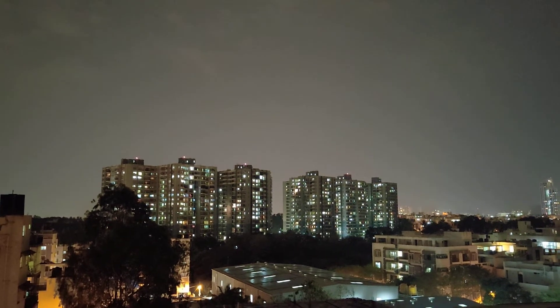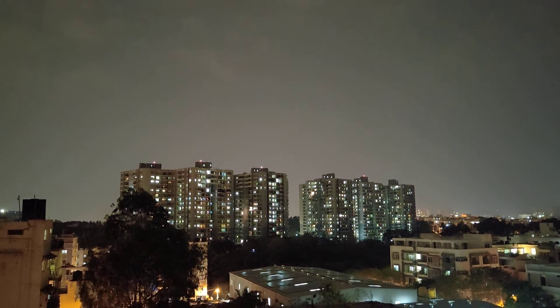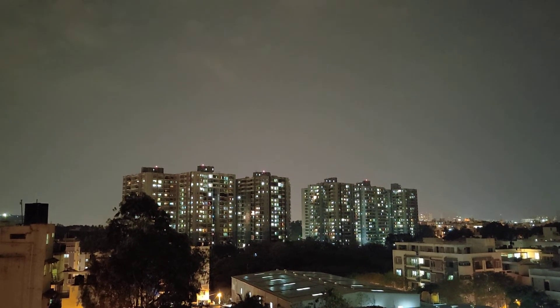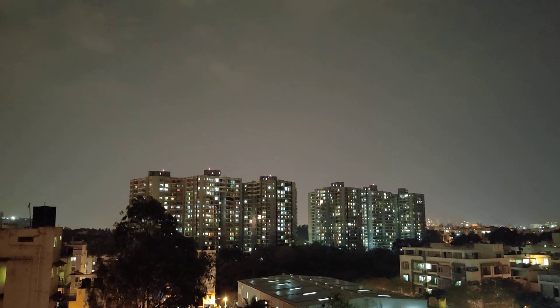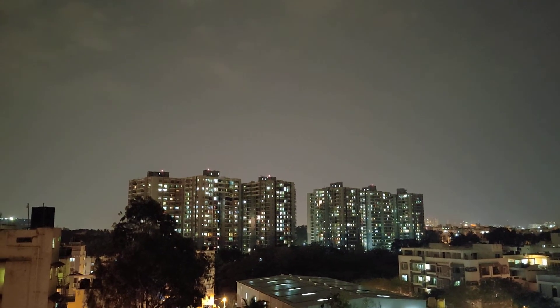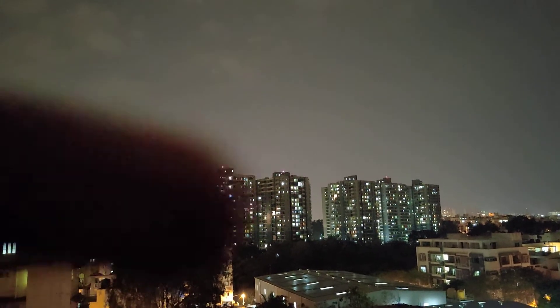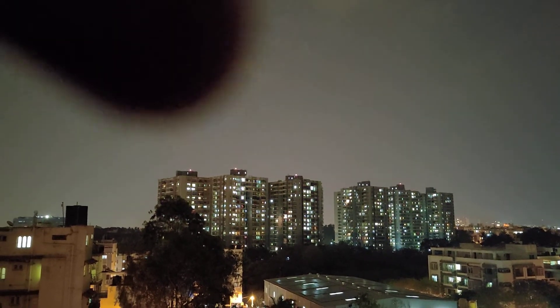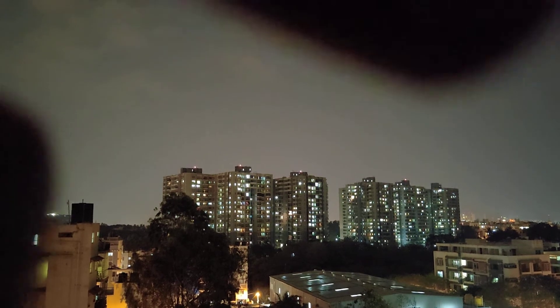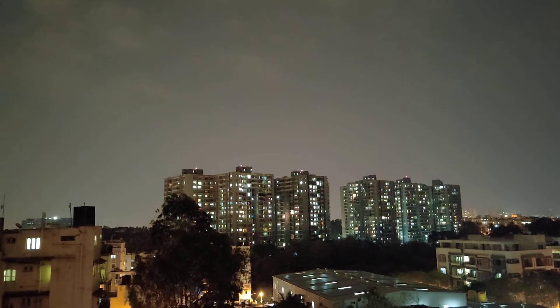Hey, hi friends! I hope you are doing well. Today's video is about the lights that we see on top of high buildings. This is one of the apartments in Bangalore. If we look at the top, there is a red light here on top of all these buildings. This is also called an aviation light.